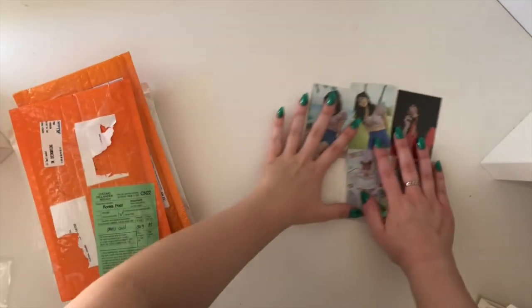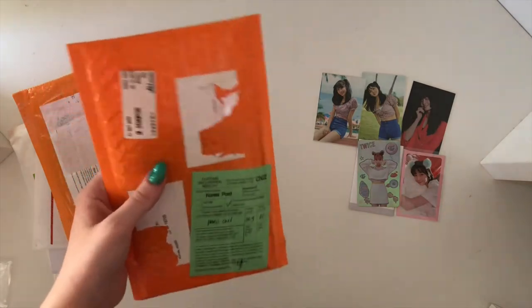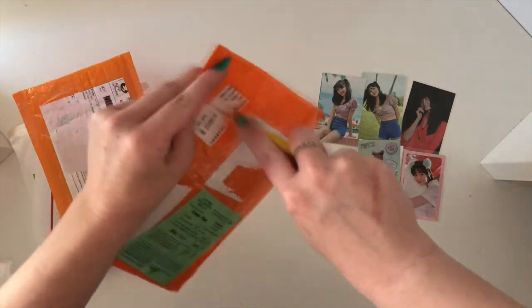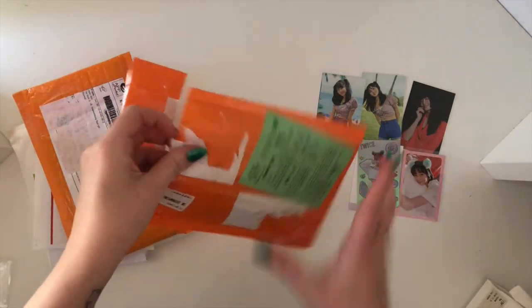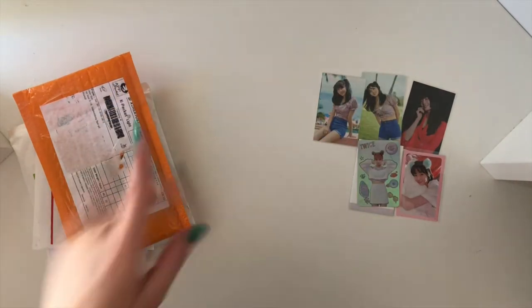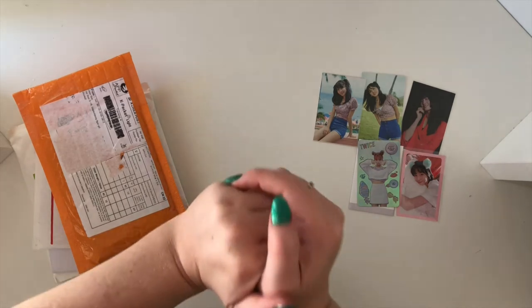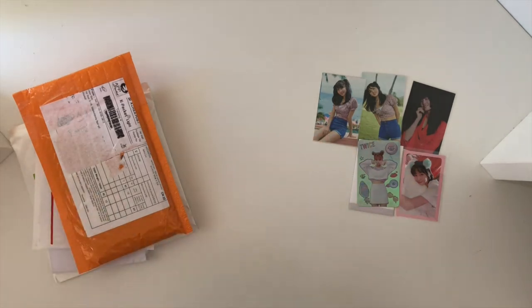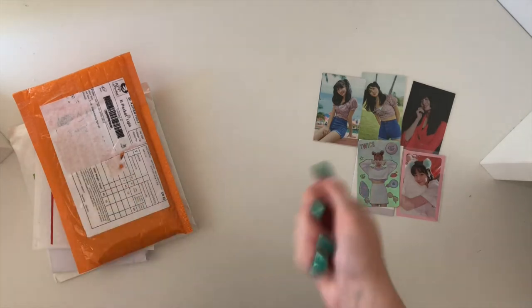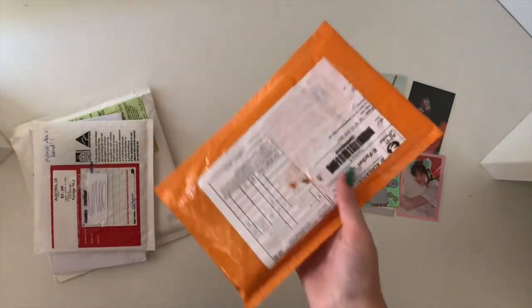So that was everything for the first package. The next package I had to cut out because it was actually a present for my friend that she doesn't know about — I wasn't sure if she watches my videos, but just in case. So we'll ignore that package and get on to this one.